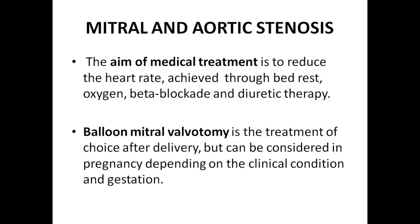For mitral and aortic stenosis, the aim of medical treatment is to reduce the heart rate. When we decrease cardiac heart rate, our cardiac filling increases in the diastolic phase, and stroke volume increases. With increased heart rate, stroke volume becomes inefficient and cardiac pumping becomes inefficient. The first and foremost thing is to decrease the heart rate, and that can be achieved through bed rest, oxygen, beta blockers, and diuretic therapy.